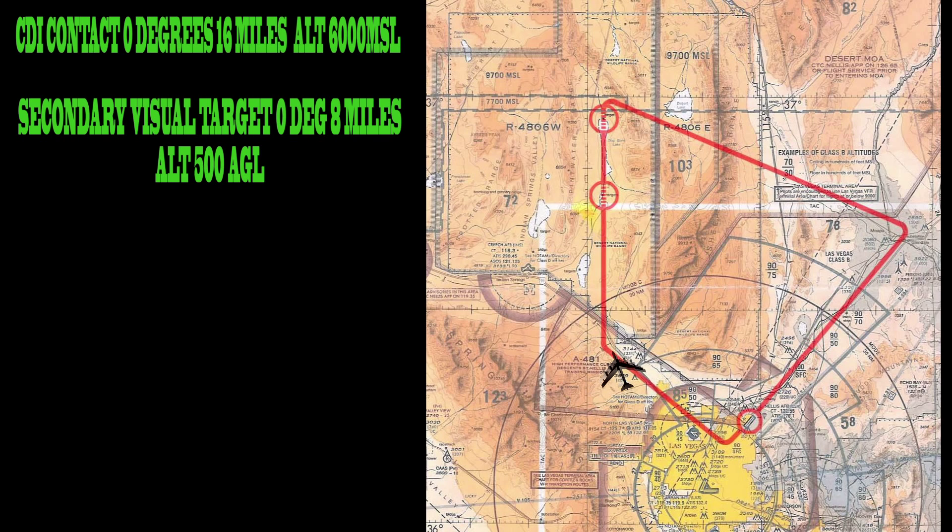A couple of things to keep in mind, recruits. CDI contact, 0 degrees, 16 miles, descend to altitude 500 AGL. Secondary visual target, 0 degrees, 8 miles, at 500 AGL.